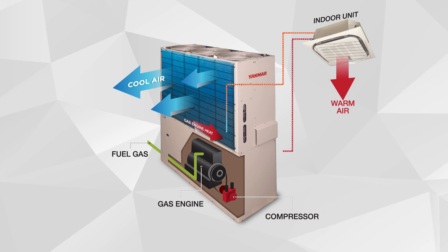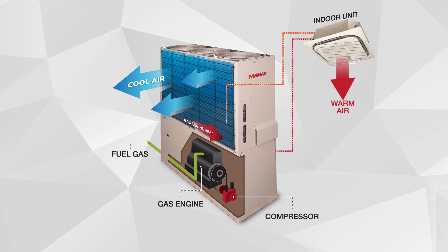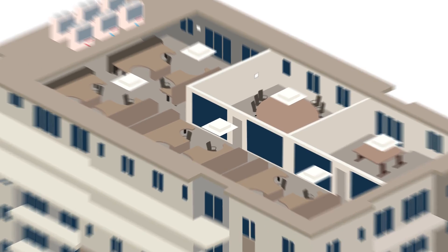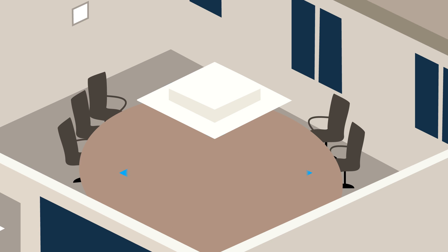The Yanmar VRF heat recovery technology provides the ability for users to heat and cool in up to 29 zones using one outdoor unit simultaneously. For example, let's say individuals in one zone are too hot, while individuals in another zone are too cold.